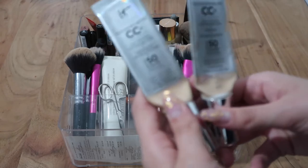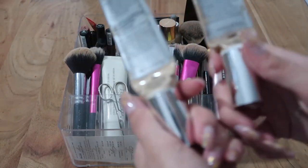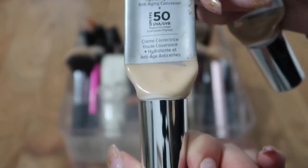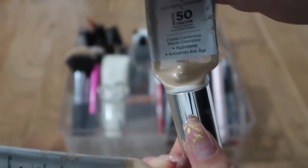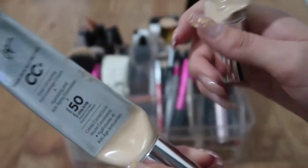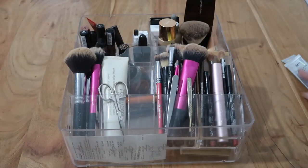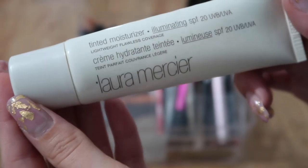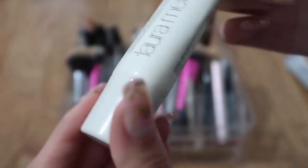These two foundations are the IT Cosmetics Your Skin But Better CC Cream in two different colors — one in Fair and one in Light. The Light one is the darker shade and the Fair one is the lighter one. I like both of them; as you can see, one is nearly gone and the other is full, so I'll definitely repurchase them. I use both and mix them, so we're keeping those.